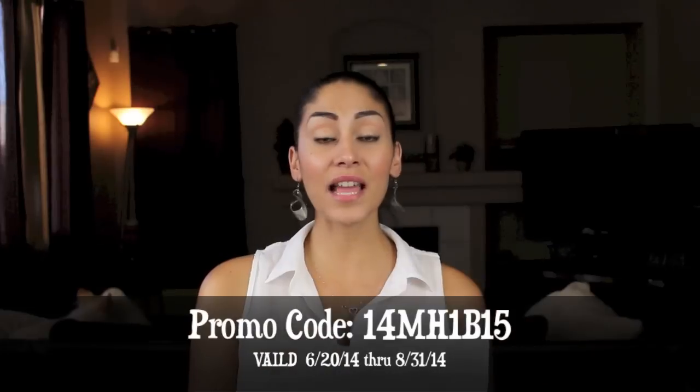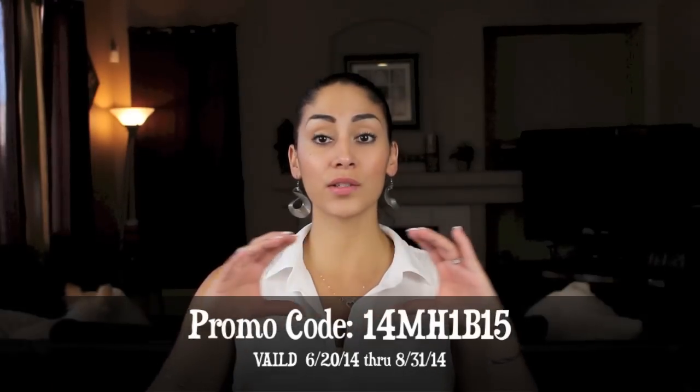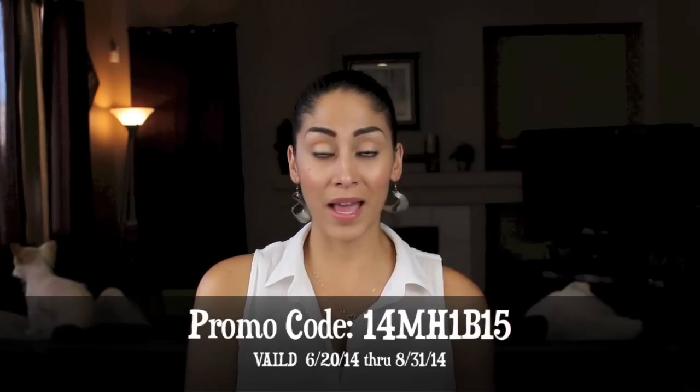I'll link everything down below so you guys can check them out. Some of these products are brand new on their website. They have quad blush palettes for $4.99 — you get four shades, and I believe there are five different sets. I'm going to go order two of them myself. They actually gave me a discount code for you guys, which I'll link down below along with their website, Facebook, Twitter, and Instagram. You guys get 15% off using this code — the products are already dirt cheap and then you get 15% off. Hope you guys enjoyed this as much as I did — it's like Christmas. See you guys later, bye!